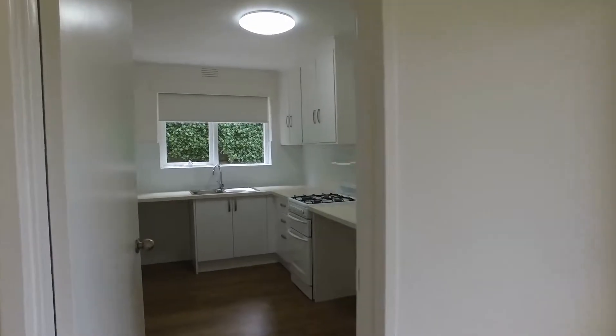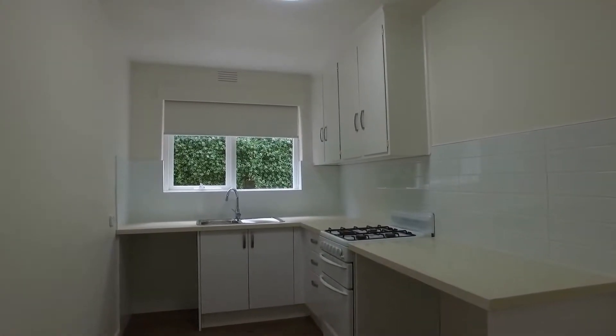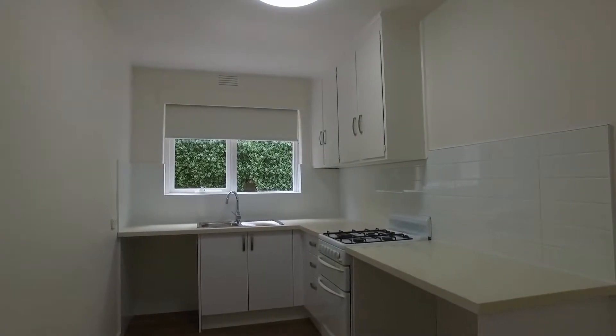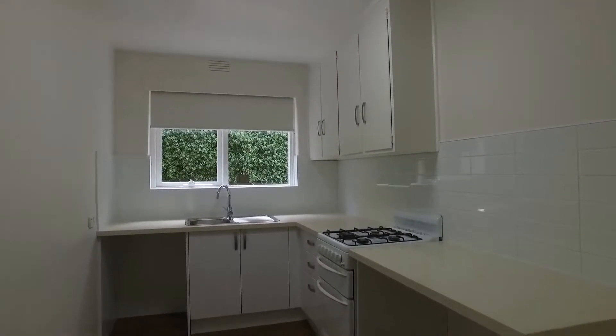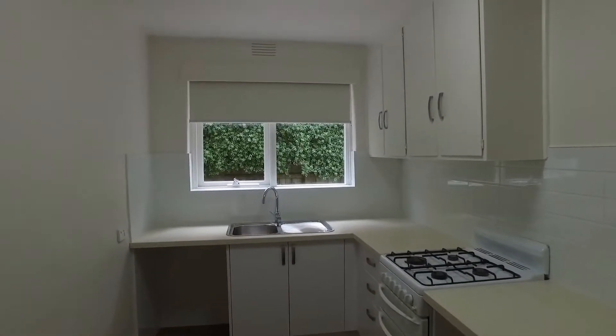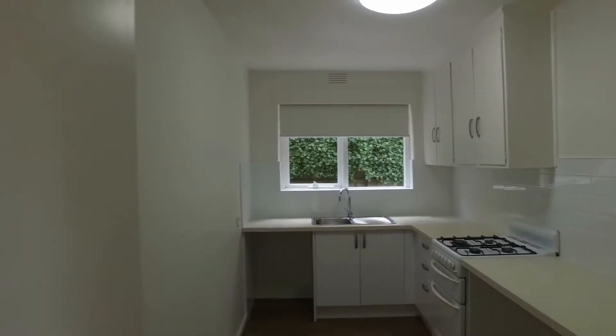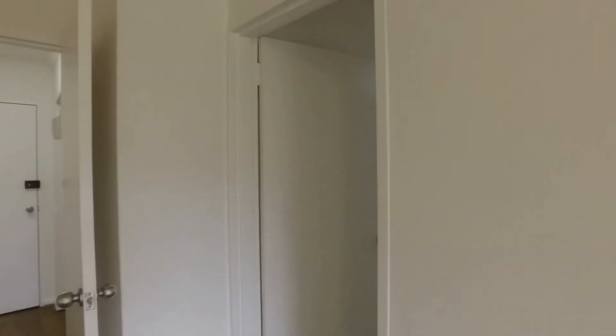So we'll take a closer look into our kitchen space. Really modern fit out throughout. We've got plenty of bench space, stone benches, free-standing gas cooktop, griller and oven, and plenty of cabinet space there as well. There's room in here to set up laundry facilities also. It's a light-filled kitchen area.